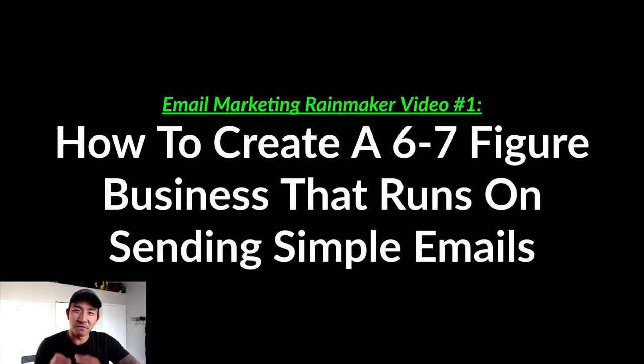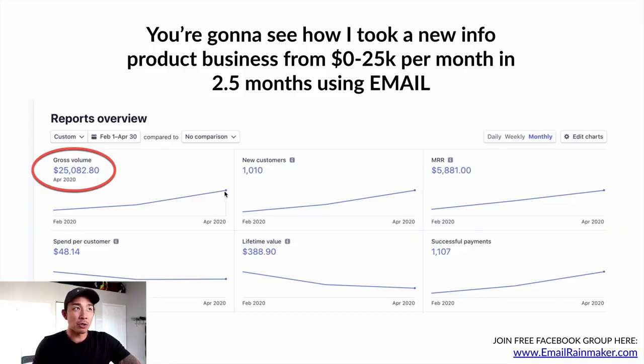Welcome to the Email Marketing Rainmaker video series. This is going to be a five-part video series all about how to create a six to seven figure business that runs on sending simple emails, or if you already have an existing business, how to double your sales profitably using email marketing. In this first video, I'm going to show you how I took a new info product business from scratch from $0 to $25k per month in just two and a half months, using email to drive over 50% of our sales.